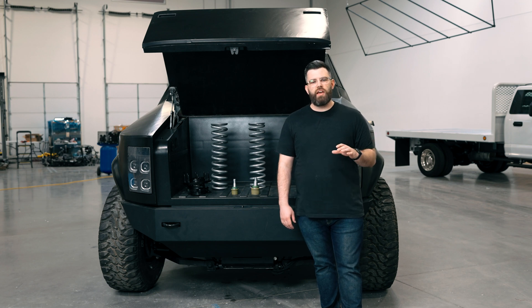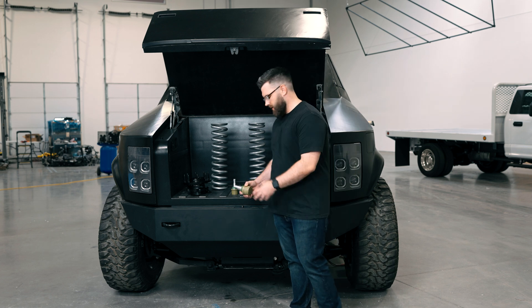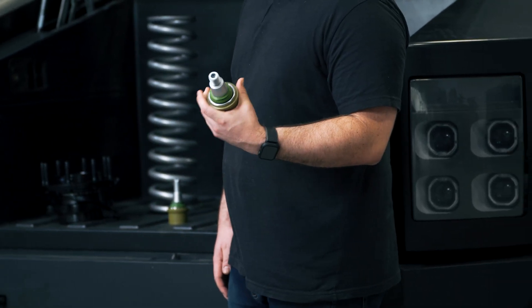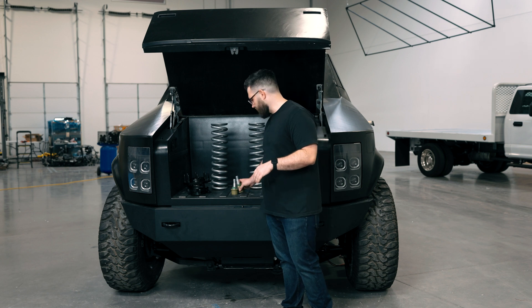We've talked previously about the timelines, and I'm here to provide an update for you on those. Our next step that we're working towards is our next prototype. Some of the parts have started coming in, and those are here next to me. We've got lower ball joints, and you can see the size of these and what's actually required to meet our payload capacity, our tow rating, and really deliver the product that you guys desire.